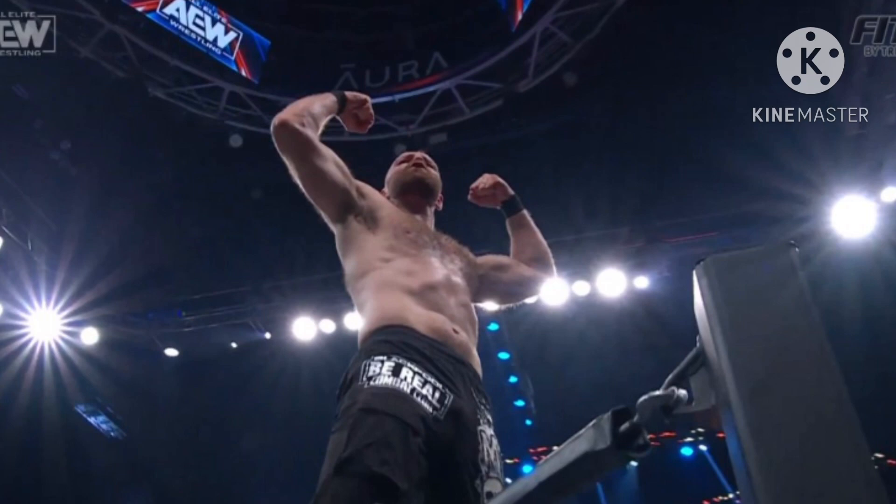Up next we're going to be seeing Roosh in action against Martin Briscoe in the Continental Classic Tournament. I'll see you guys later until the next thing that happens on AEW Dynamite.